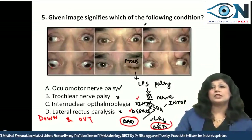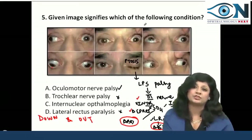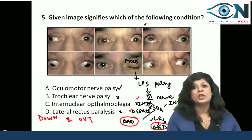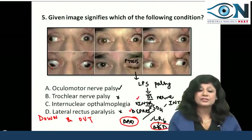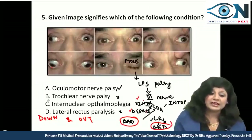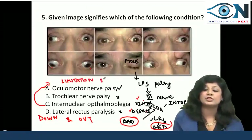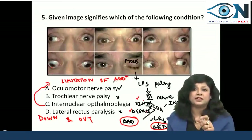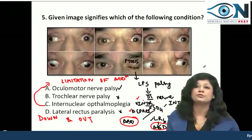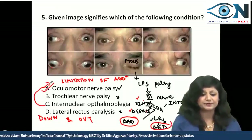Patients often ask how to differentiate third nerve paralysis from internuclear ophthalmoplegia (INO). First, ptosis will never be present in INO. Second, in third nerve paralysis there is limitation of every movement apart from intorsion, depression, and abduction. In INO, there is limitation of only adduction, and that too in the affected eye only. So there is no need to get confused between them.